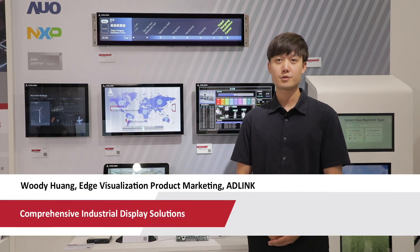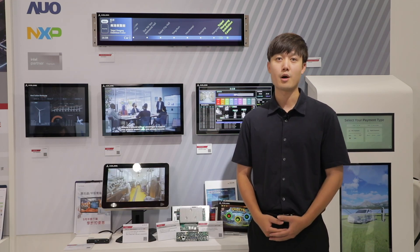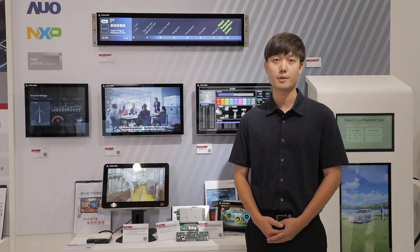Hi, I'm Udi. Welcome to Taipei Automation Expert. We are Aglink Technology. Today, we'd like to introduce our comprehensive industrial display solution.